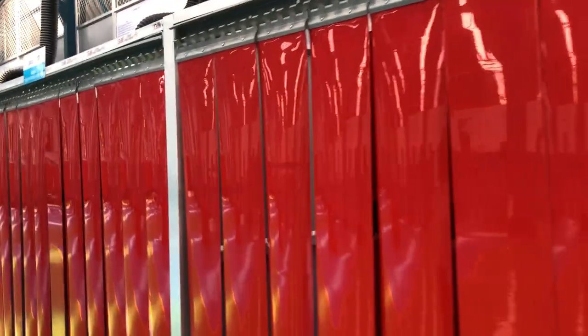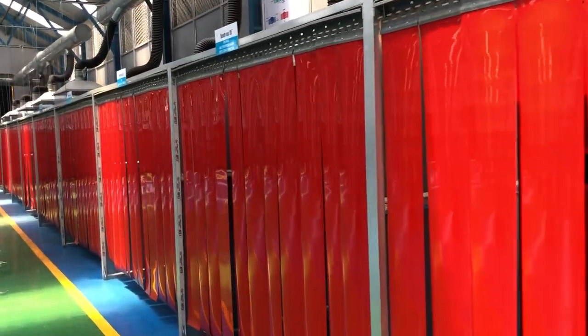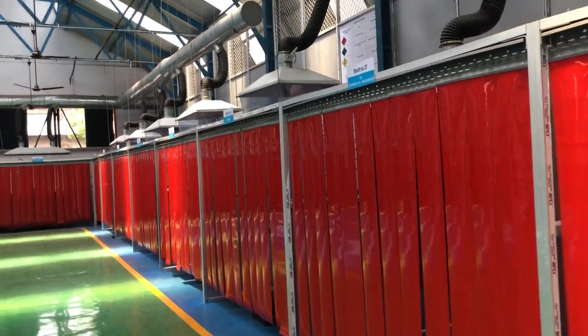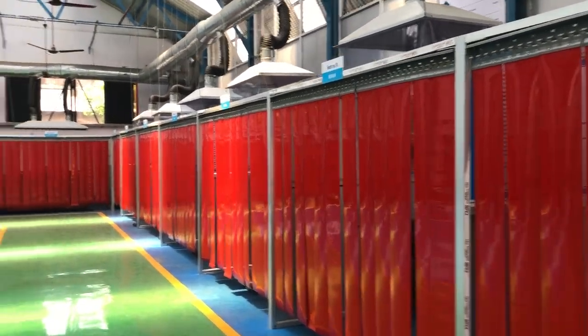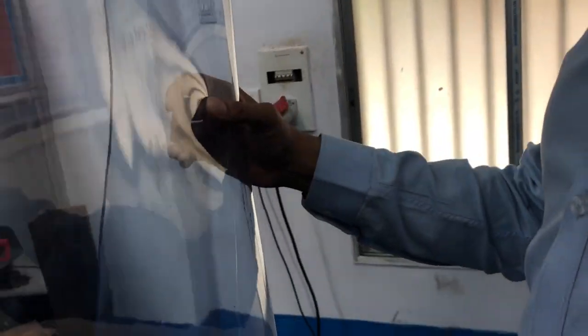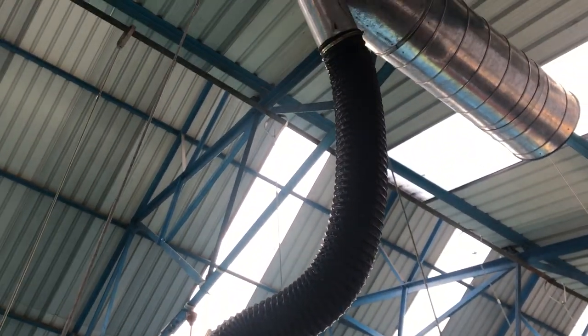There are 4 booths for GMAW, 5 for MIG welding, 2 for TIG welding, 1 for plasma cutting, and 1 for submerged arc welding. There is also an MMAW booth and a special welding stand that allows practice in the 6G position. Protection curtains are also provided.